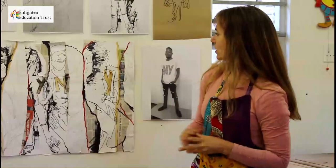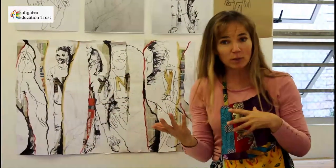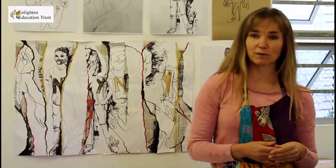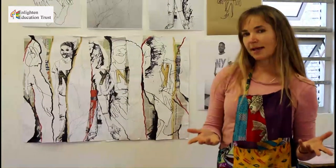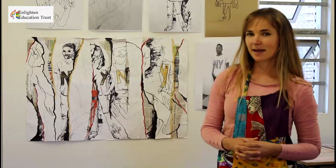At the end they're going to have something abstract, brand new, which makes people think. They're going to learn that they can create something completely different and that art can be transformed at any time. I invite you to experiment, to play, and to really try all sorts of new things in this collage process. I look forward to seeing the results. Thank you.